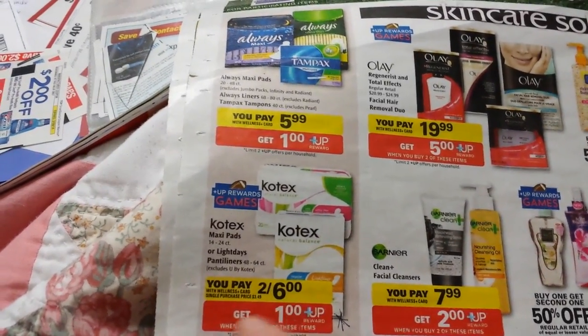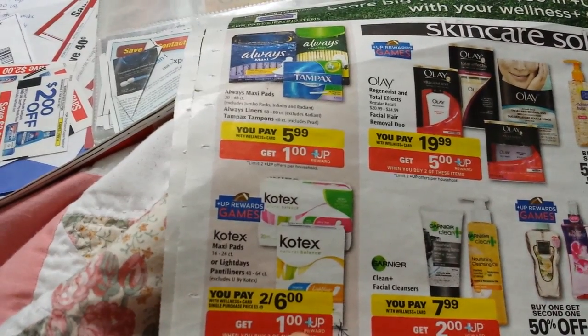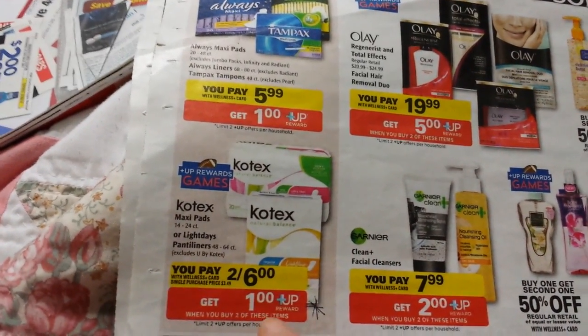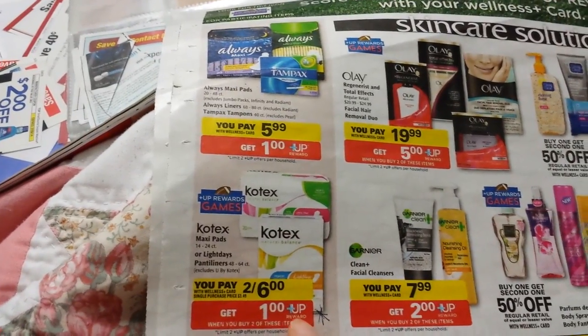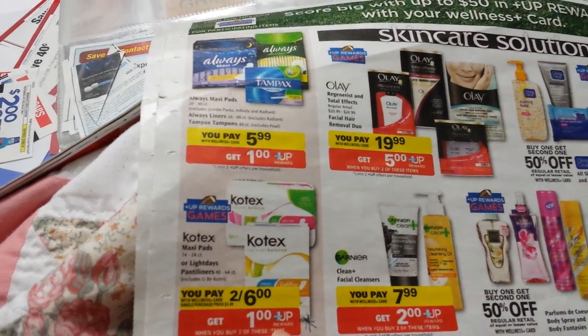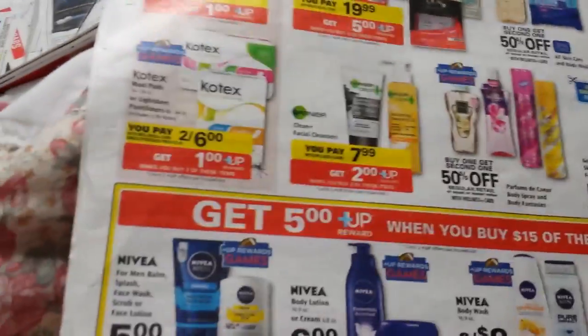The U by Kotex is excluded from this deal — just the regular Kotex. These particular ones are two for $6 and get a dollar Upward Rewards back. I think there are dollar printable coupons somewhere for that. Anyway, if you have them and that's your favorite product, it might be a good time to buy.